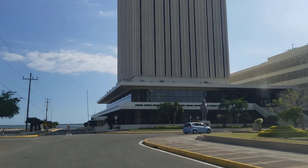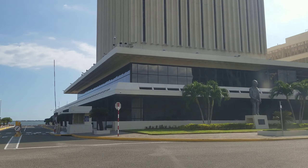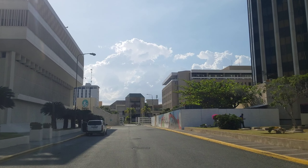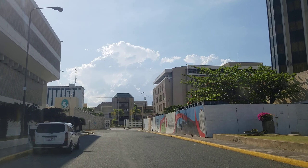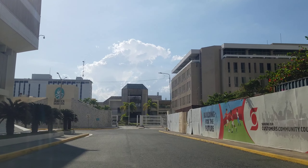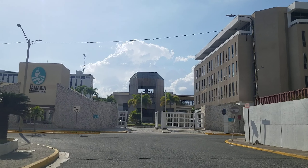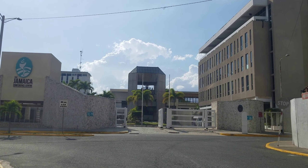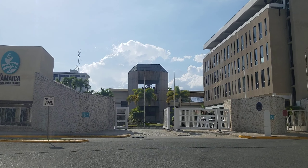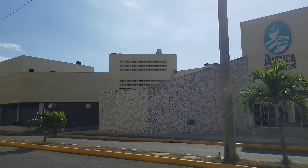Hi guys, welcome back to the channel. Today we're driving through downtown Kingston and we're going to look at the oceanfront property by the Kingston Harbor. On the left is the Bank of Jamaica building, and straight ahead is the Jamaica Conference Center. This is the largest conference center in Kingston — it's actually the second largest conference center in Jamaica; only the Montego Bay Convention Center in Montego Bay is larger. This conference center is where you have all the functions and conventions, anywhere that you need a very large area.